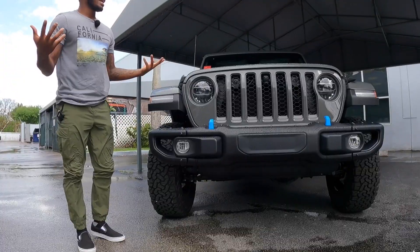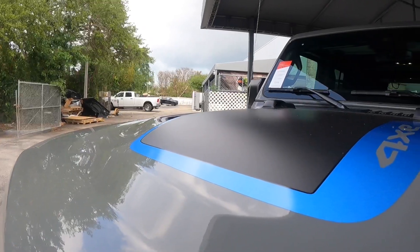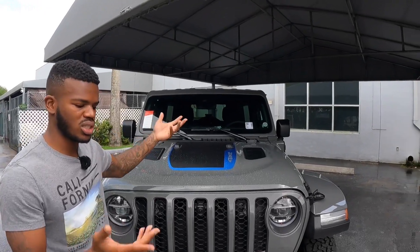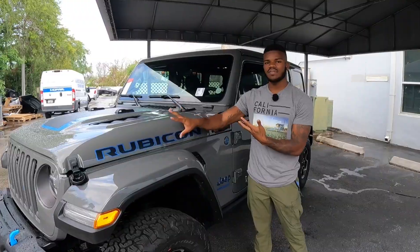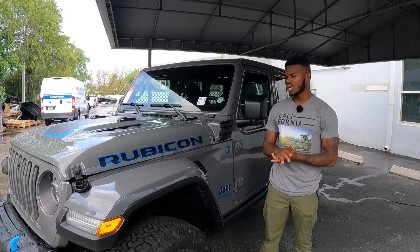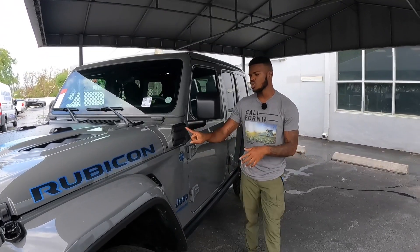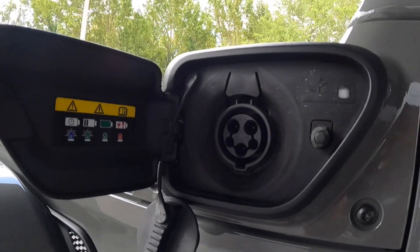Moving to the side profile — I do like this sporty hood. It has the 4xe decal on top and heat extractors to push out heat from the two-liter four-cylinder in case it overheats. There's also a Rubicon badge on the side. This exterior color is called Steam Gray, which looks really nice. This is how you charge the Wrangler — once you click it, it has a satisfying click. To get a full charge it takes 2.4 hours on a 240-volt charger.